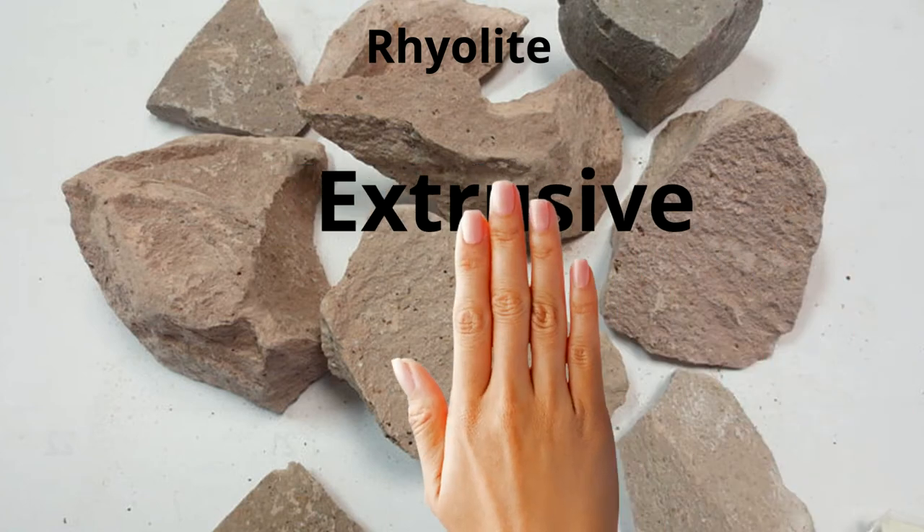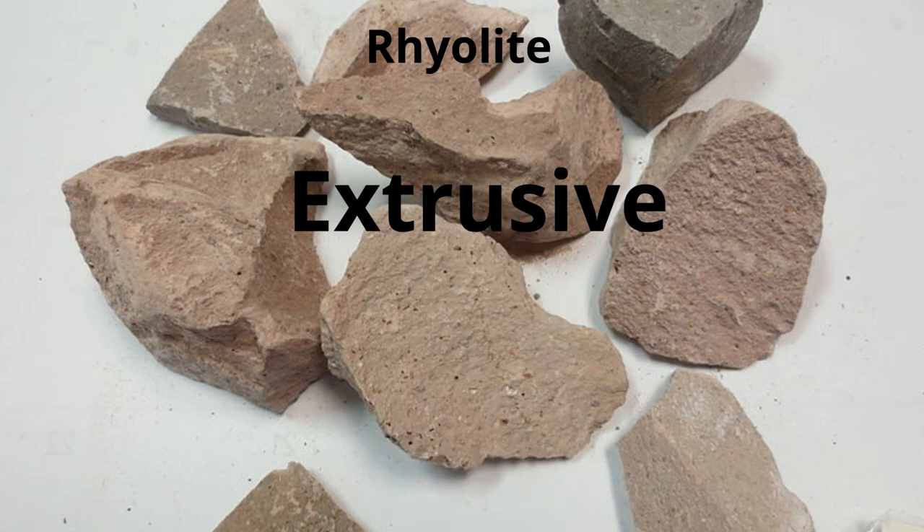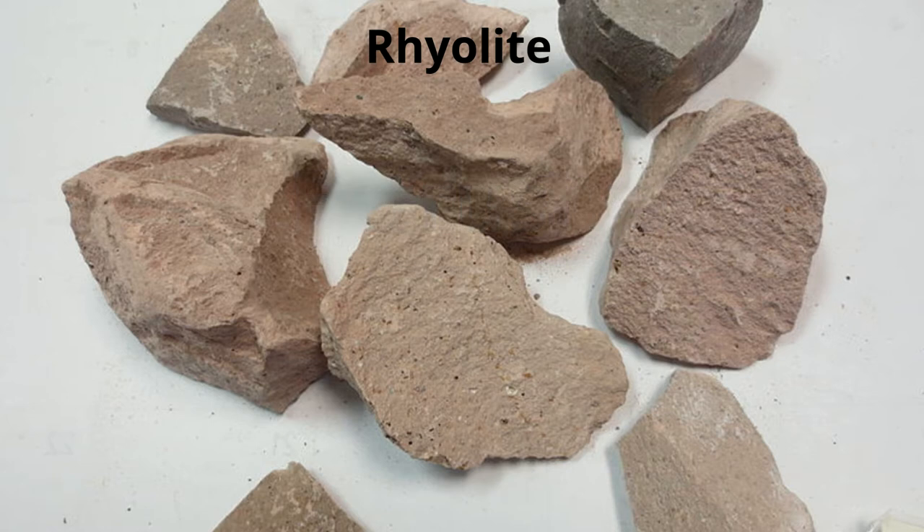Because the crystals are so small, it is an extrusive igneous rock and cooled quickly. In rhyolite, the crystals are often too small to see. This is due to the rapid cooling of the lava that it was formed from.